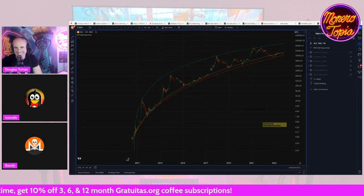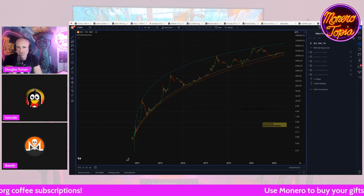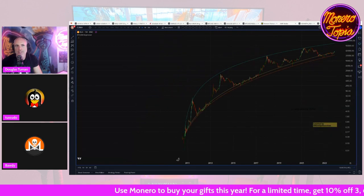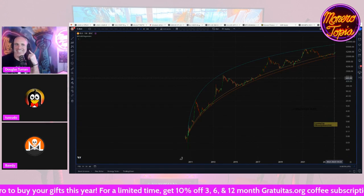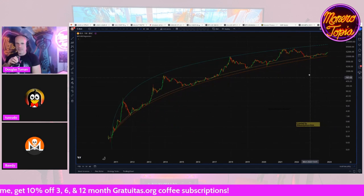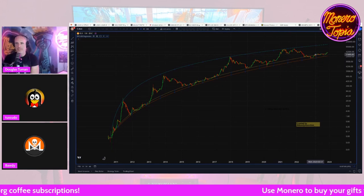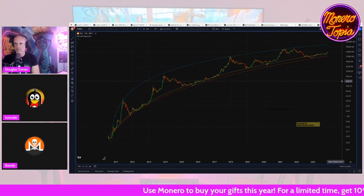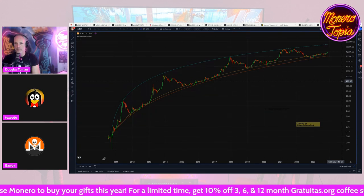Hey guys, how's it going? Good. Slightly behind — I had the wrong link, my fault. No worries. I was busy dorking around with the regression analysis, so this is the weekly. This yellow line right here is always changing — every day we get new data this yellow line changes. I updated it last night and was just playing around with it, nerding out on charts, and then I lost track of time.